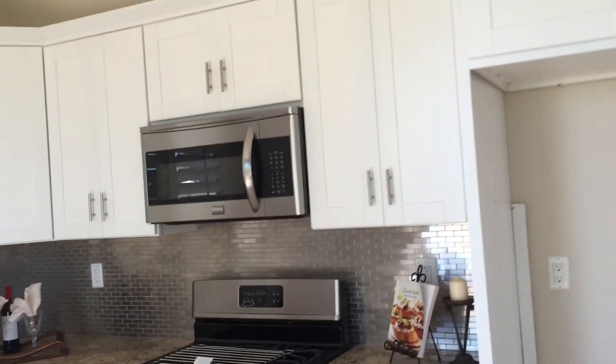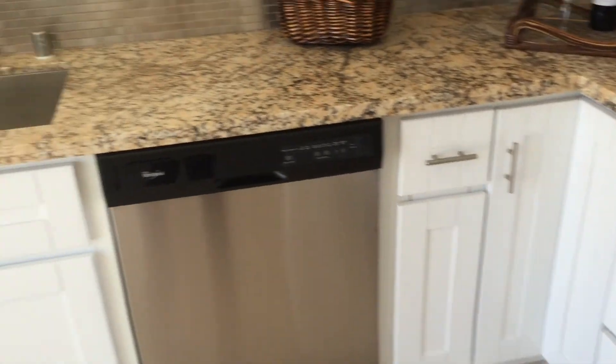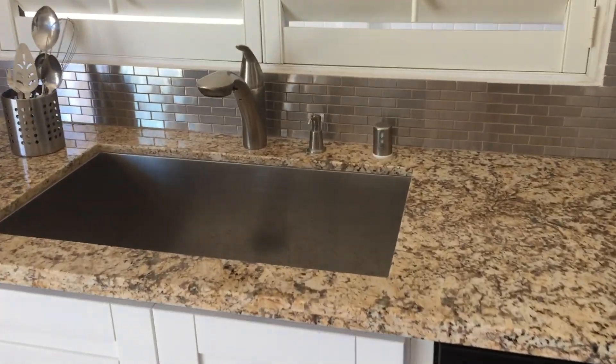Kitchen cabinets are all brand new, brand new appliances as well. You have your farmhouse sink, Lazy Susans, and the soft closures as well.